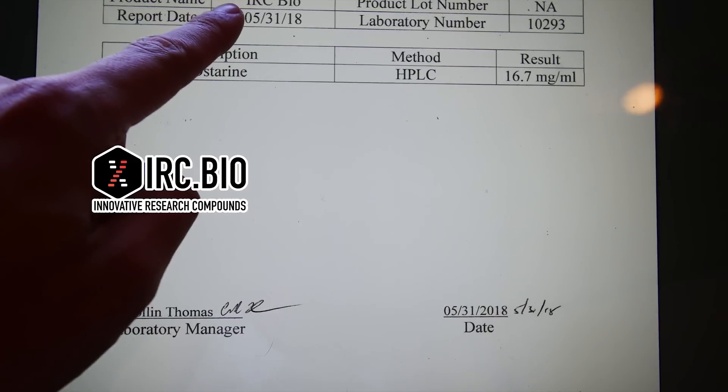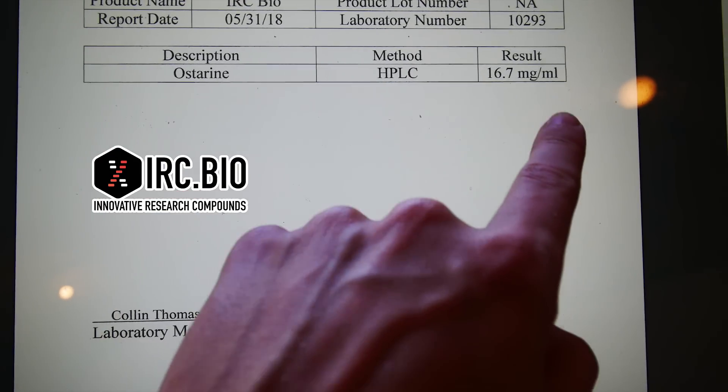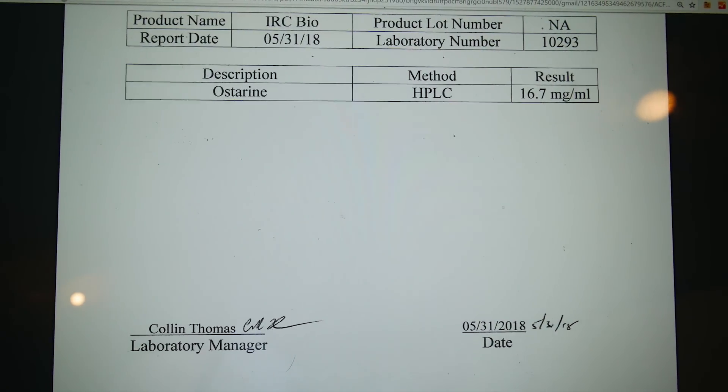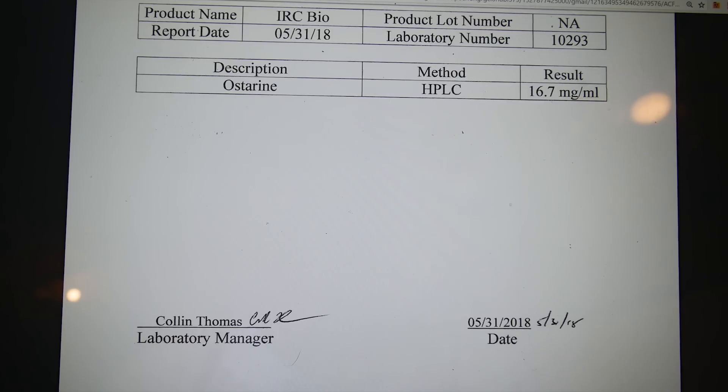On the other hand, IRC.Bio claimed to have 30 milligrams of Ostarine per milliliter, but they actually only had 16.7 milligrams per milliliter — which means they're actually diluting their product. So anybody who buys from them is actually taking half the amount they think they're taking.